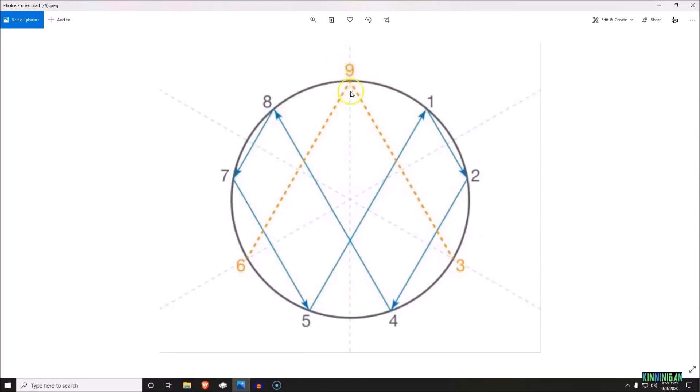The number nine plays a very special role here because nine will always come back to itself. If you double nine you get 18 — one plus eight equals nine. If you cut nine in half you get 4.5 — four plus five is nine. So it comes back to itself and stands as the baseline for this vortex math.